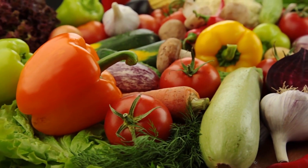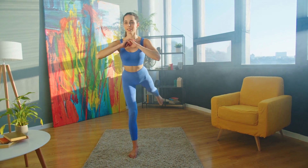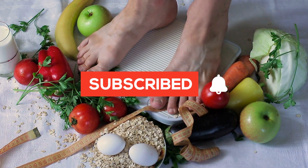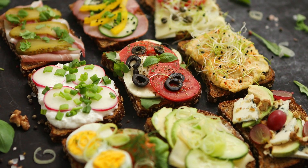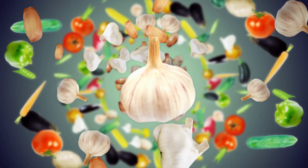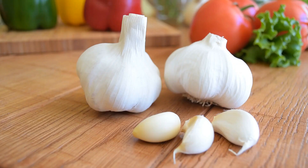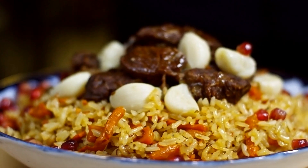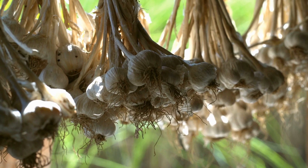Hey everyone, welcome back to Miss Savory, the place where we unlock the secrets to healthier living. If you're new here, don't forget to hit that subscribe button and turn on notifications so you never miss our weekly tips. Today we've got a spicy topic for you: garlic. But not just garlic — we're talking about the right way to eat garlic to harness all its amazing benefits. Stay tuned.